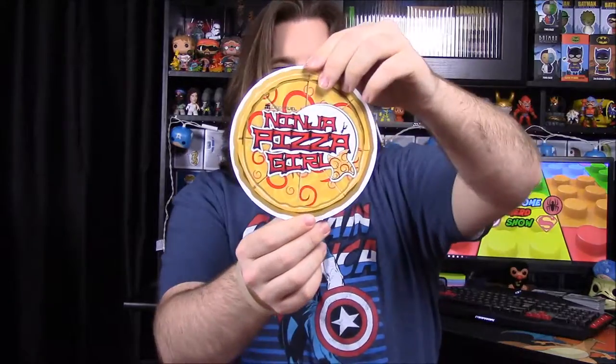We have a pizza-themed item — it's for Ninja Pizza Girl. On the back there's an upside-down girl, so it's a pizza download code.